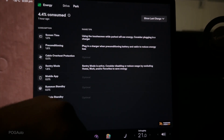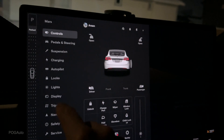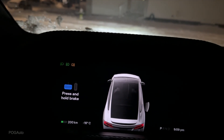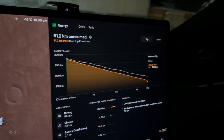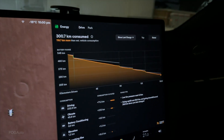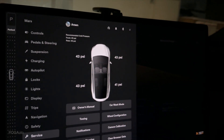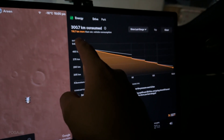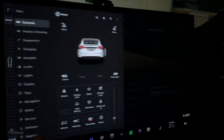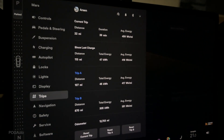The car recommends plugging in a charger when pre-conditioning battery and cabin to reduce energy loss - screen time while parked uses energy. We arrived home with 36.8% battery. Switching to distance display: 200 kilometers left, minus 16°C, 4°F, 124 miles. The full trip consumed 61.2 kilometers worth of extra range - 14.2 kilometers more than the trip projected. Low tire pressure cost us 4.3 kilometers. We left home with 95% battery. Overall today we drove 172 kilometers and used 45 kilowatt hours - 259 watt hours per kilometer.